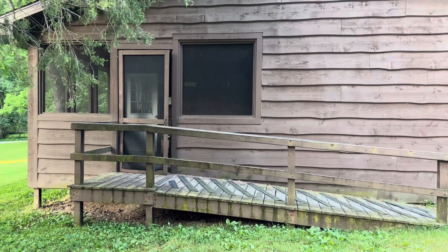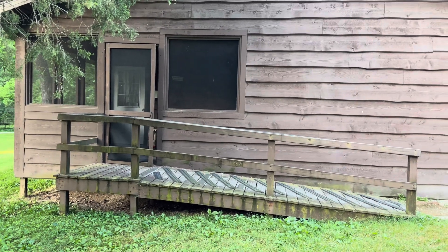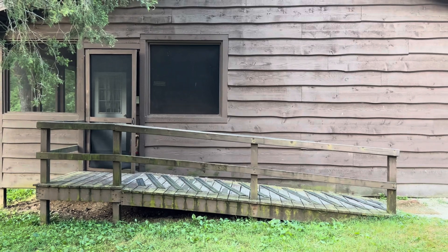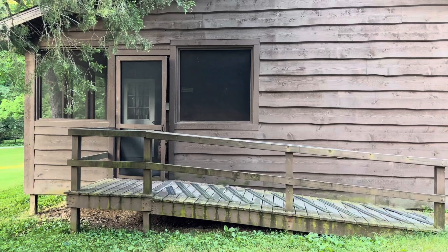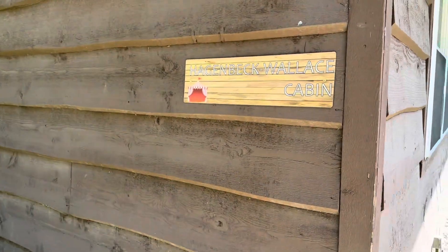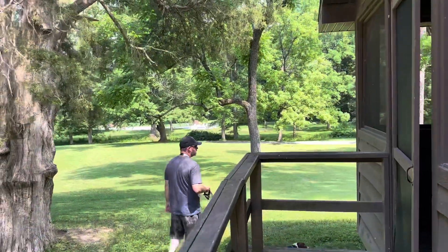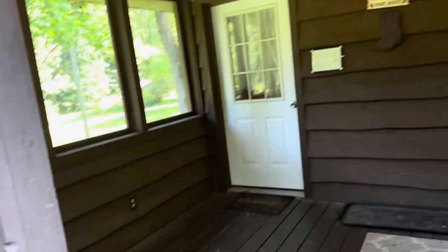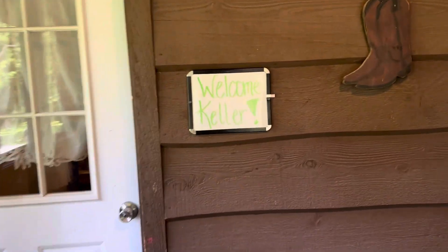It's a three-bedroom, two-bathroom cabin right here on the property where you can stay overnight and then do the animal encounters. You can check out my other video on the animal encounters and what we did while we were here. There's the pool right over there and where we checked in is the beginning of the drive-thru. It's got a little sign for us that says Welcome Keller.